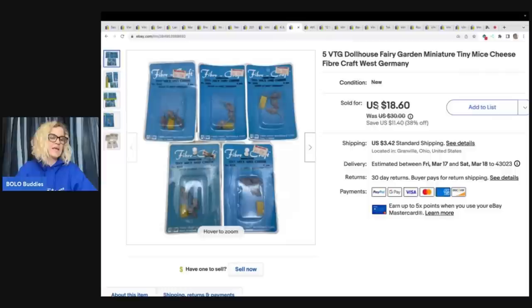These little guys right here came from a garage sale, so I paid a dollar for all of them. Maybe I should have parted them out — they're little mice with cheese, they're just so cute. I sold these for $18.60 plus shipping. Dollhouse in the title is a great keyword. I probably should have parted them out — I just did a multi-quantity listing. What would you guys have done?